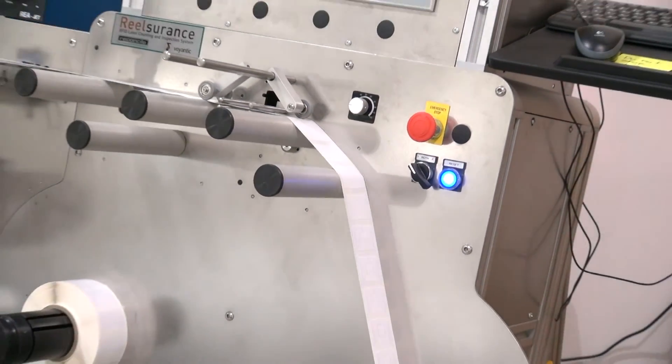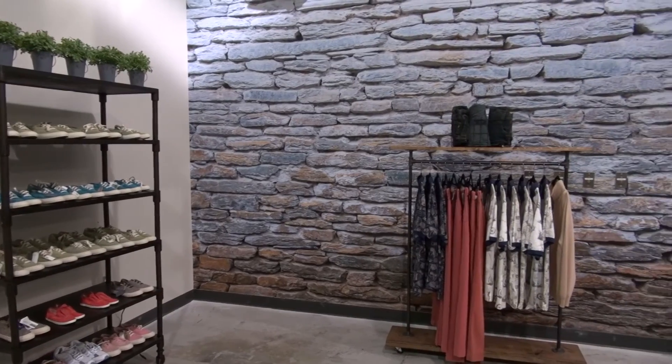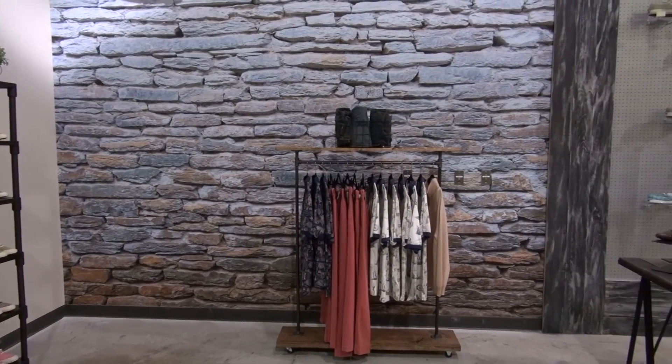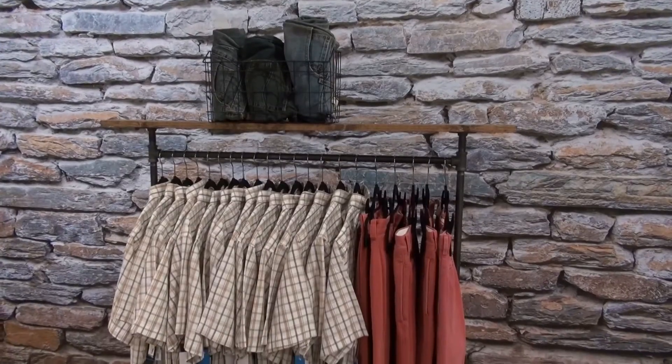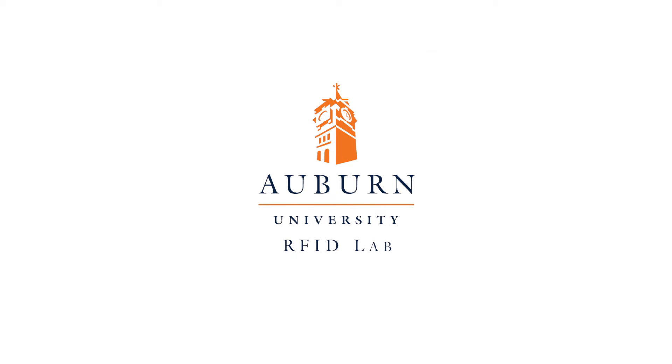That moves the 65% number up to 95% or higher. It takes the time that people would spend mindlessly counting things or scanning barcodes, and uses that time for them to get product out to the sales floor, re-optimize, and make sure the right products are available — instead of continuously chasing inventory based on bad count numbers.